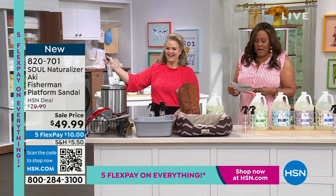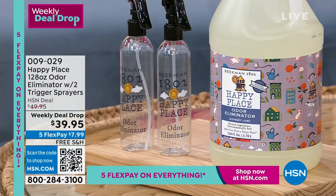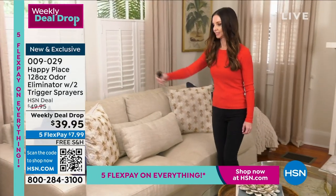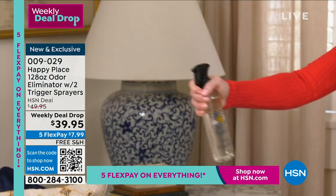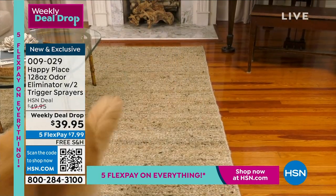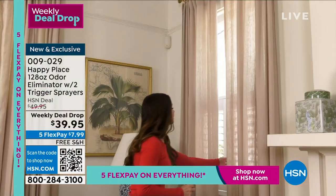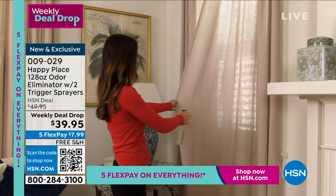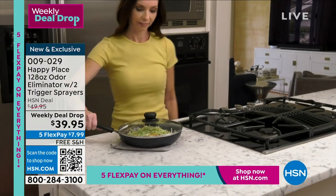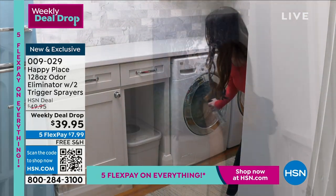Back to the cleaning. This is your odor eliminator — absolutely fantastic. Anywhere it stinks: where the dog is on the carpet, the curtains, you can spray the couch. I like to call it the four C's. Because you're not covering up the odor — you're eliminating it. We have four scents, and this is the first time we've ever done a gallon jug. This makes 16 bottles.